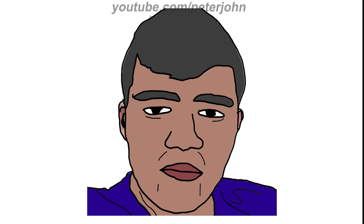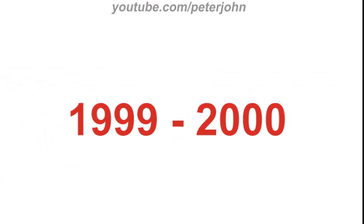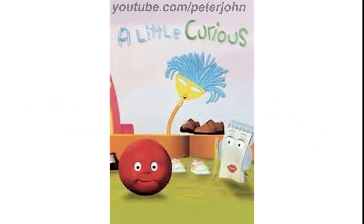Now I'm going to talk about A Little Curious. It is an American children's animated television series that ran on HBO Family for two seasons. The series premiered on February 1st, 1999, until its final episode aired on May 1st, 2000. Produced by Curious Pictures and HBO, it was aimed at preschoolers. 1999 to 2000: there are the words 'A Little' and 'Curious' in blue and green text, and under them there are some characters like a yellow and blue broom, a red sphere, and a white notepad.